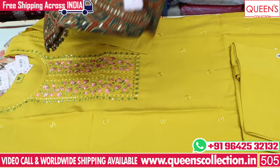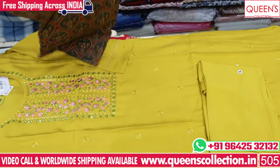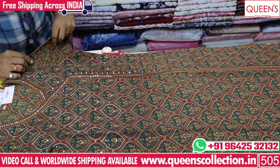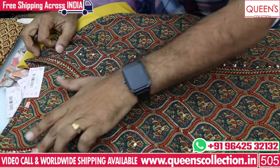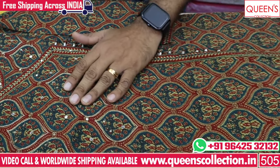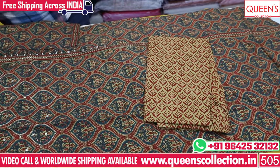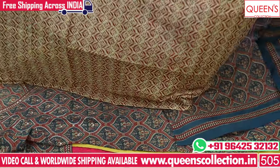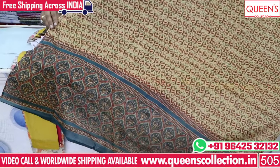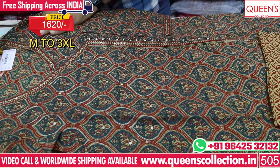The next one is a cotton base with a lot of elegant patterns. There is also a variety in Angraka style. The first is an Angraka style with a lot of value edition work. The size is M to 3XL.